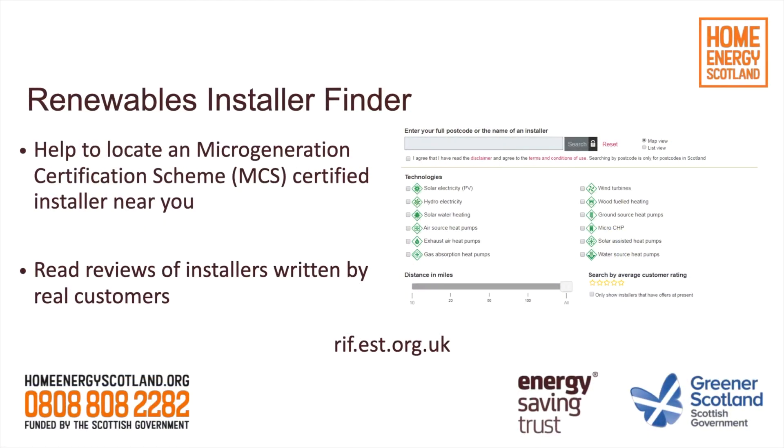Also on the Energy Saving Trust's website is a very useful tool called the Renewable Installer Finder. This is a database of MCS certified installers — MCS being the certification level that installers need to hold for you to be able to use the interest-free loan and to enter schemes such as the Renewable Heat Incentive. You can enter your postcode, select the type of technology you're looking to install, and provide a search radius to get a list of MCS certified installers near you.